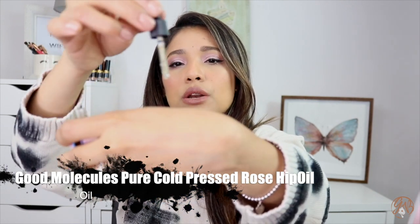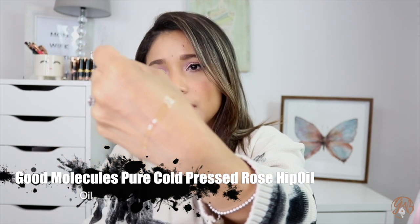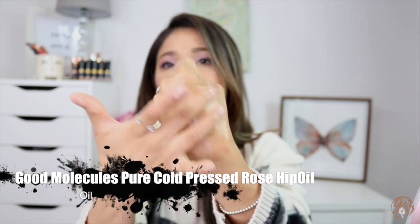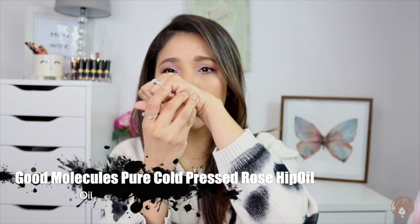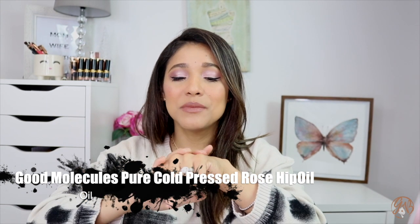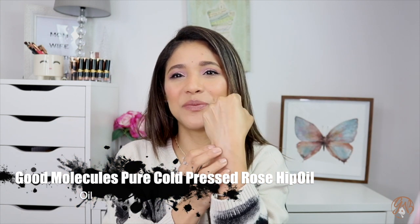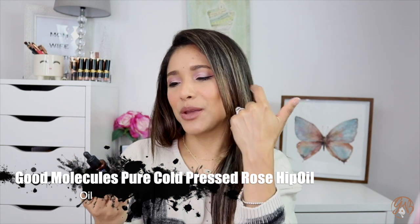Another skincare product I've been obsessed with is this one by Good Molecules — their Pure Cold Pressed Rosehip Seed Oil. Here's what it looks like. It is super lightweight, and rosehip oil is non-comedogenic so it won't clog your pores. As your last step at night it's just precious. It has a mild scent and absorbs so quickly — I appreciate that because sometimes I go to bed and don't want to feel heavy even after a full skincare routine. It just melts and absorbs so fast.